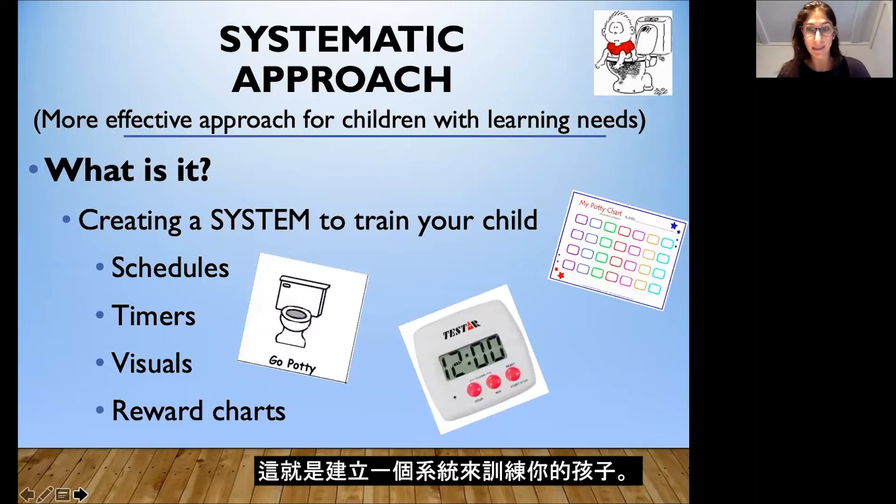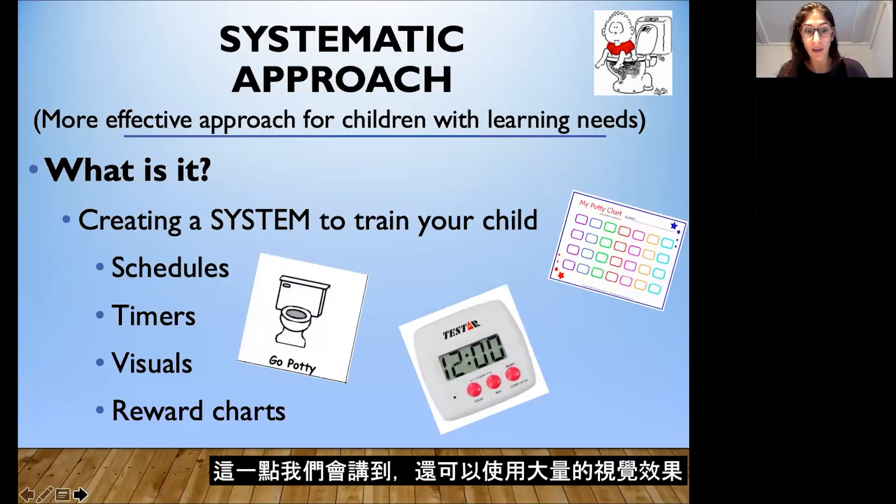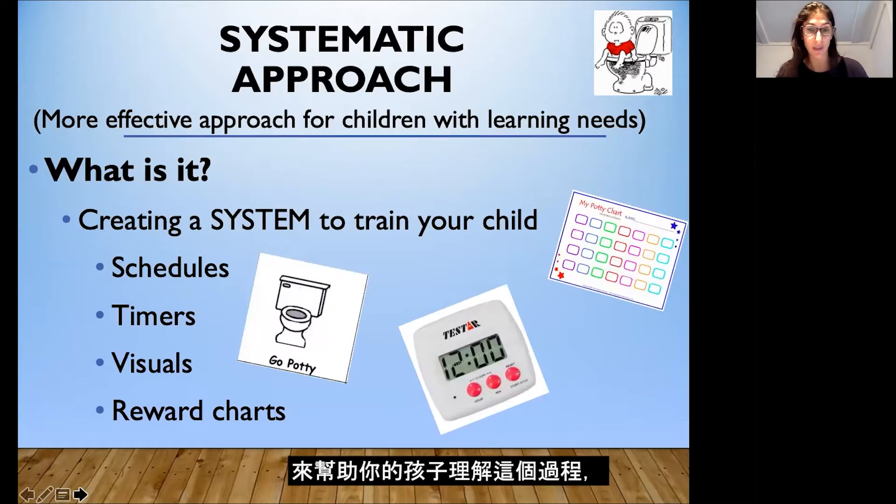This is about creating a system to train your child — for example, using schedules and timers, which we'll talk about. Also using a lot of visuals to help your child understand the process, and reward charts or reinforcers, which will be very helpful.